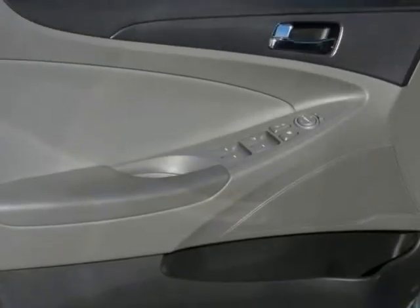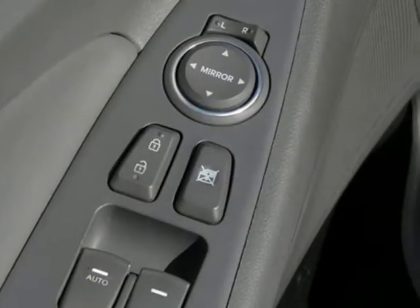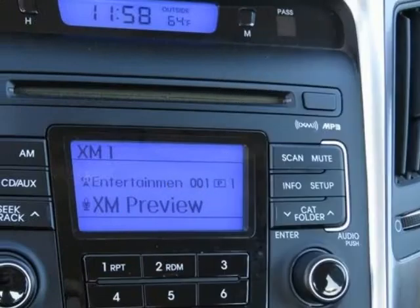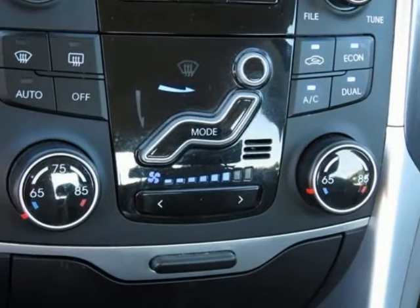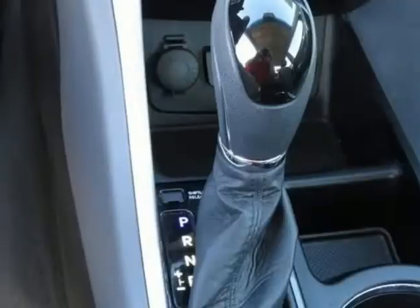The 2011 Sonata is now classified by the EPA as a large car and has more passenger room than most of its competitors. It also offers significantly more trunk space than the Toyota Camry, Nissan Altima, Ford Fusion and Chevrolet Malibu. The Sonata is also lighter than almost all of its rivals and has a short 35.8-foot turning diameter that's shorter than most other midsize sedans.